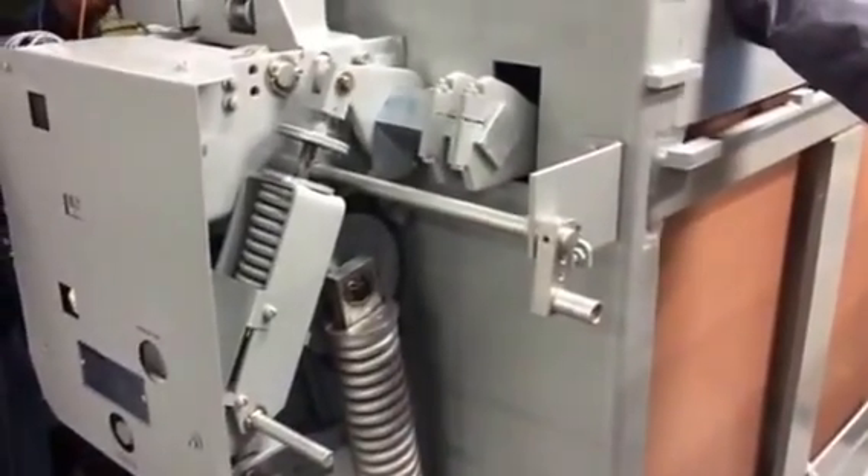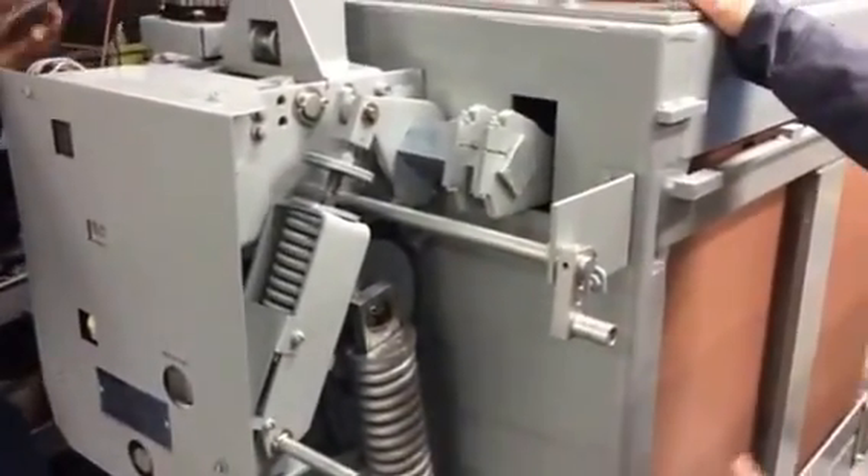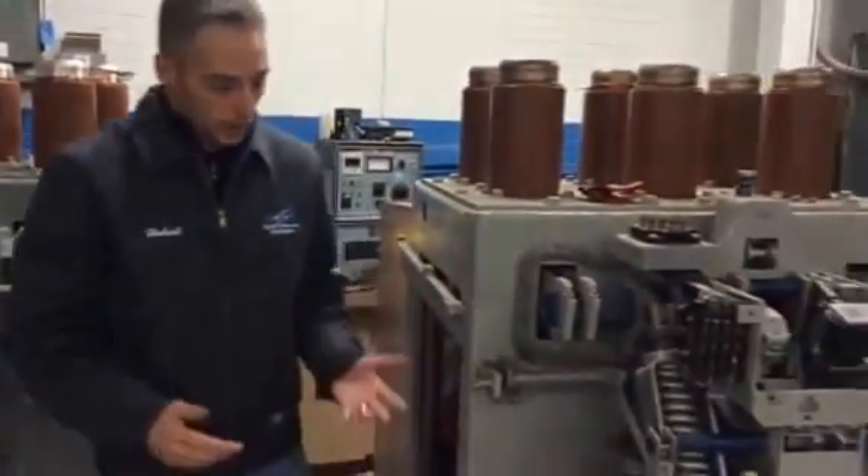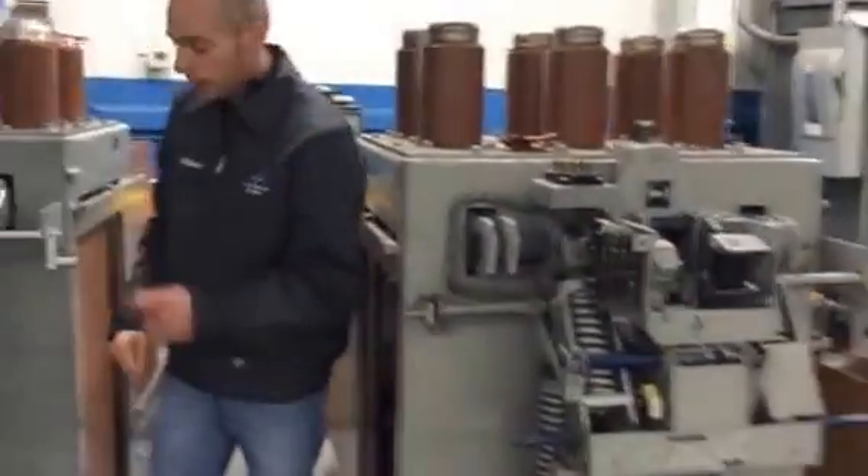They don't build them like this anymore. This one is completely stripped down. As you can see over here, this one is original. And he's going to charge it again — take a look.